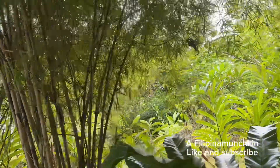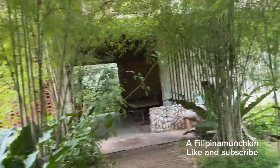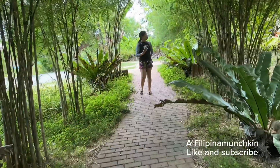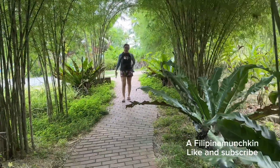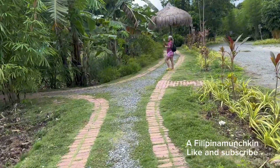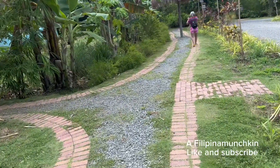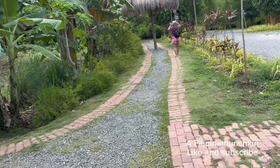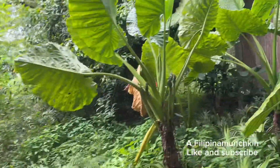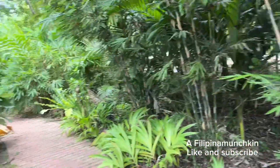My daughter and I really enjoyed wandering around. We were amazed by the place — and look at that, my daughter was taking video of me too! That's what we did in Bohol when we were there. The bamboo area is really nice.